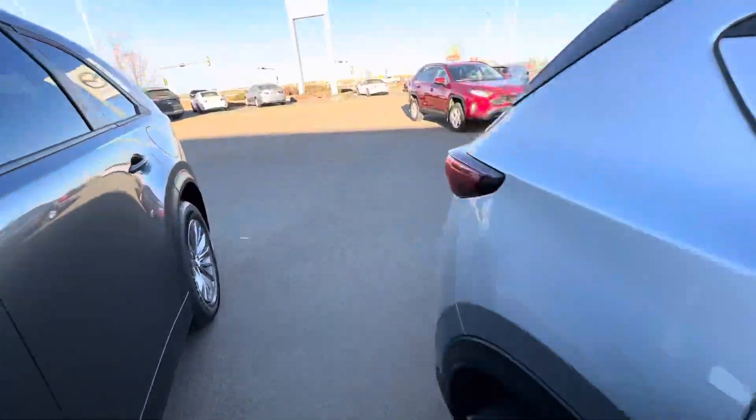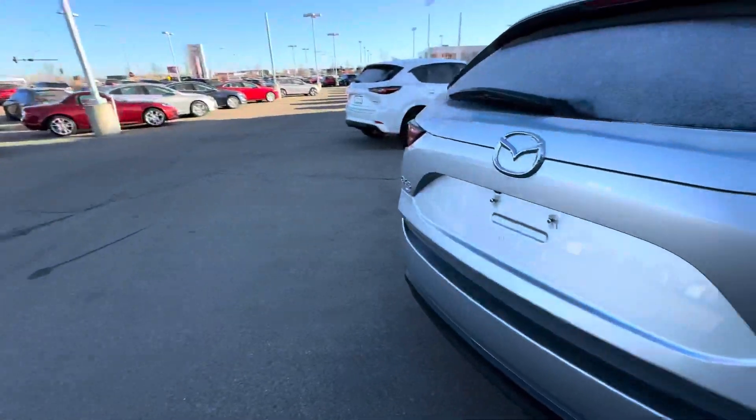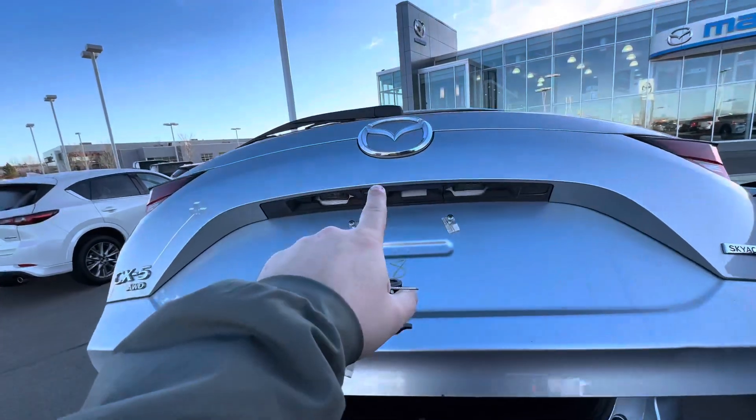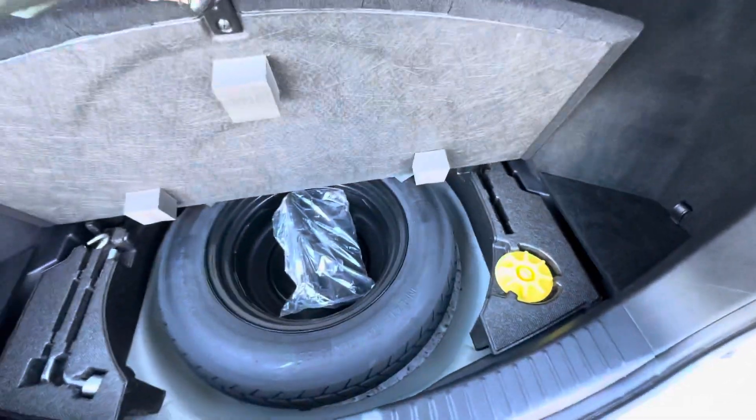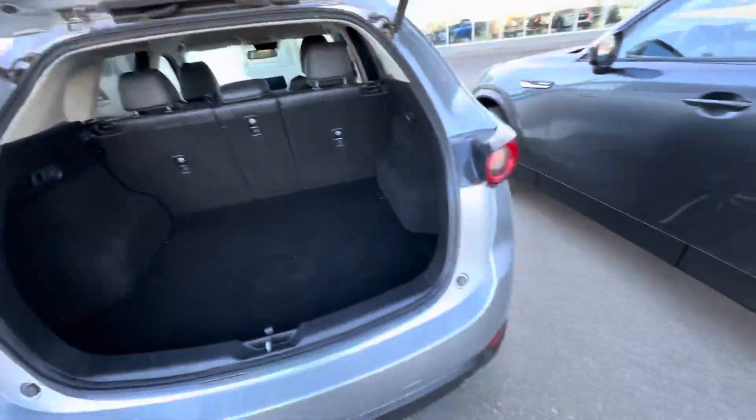Coming around to the back, of course with this trim level you get a power lift gate. Backup camera is just right there. Tons of room back here with a 60-40 middle split. Tons of room in here to hide stuff as well.